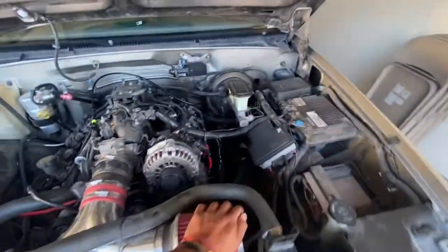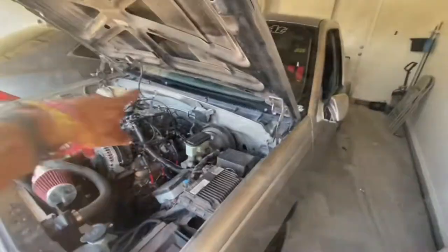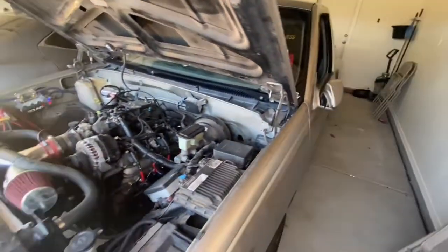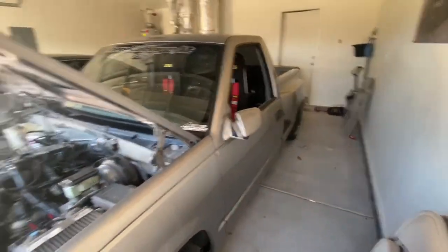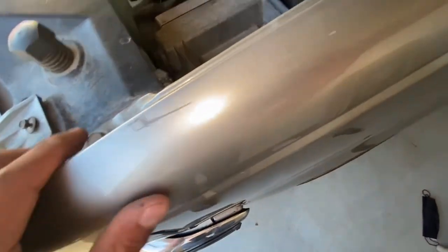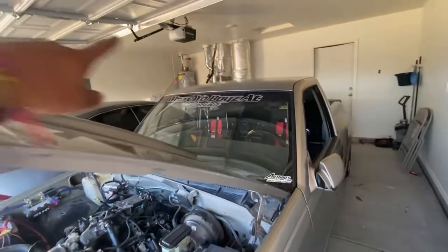I still have to get it tuned — I haven't got it tuned for the intake, the headers, or the transmission. The transmission now has a stall. I'm actually planning on wrapping and painting this truck the same color again, because it has a lot of little things. The color is really nice in my opinion — super nice.